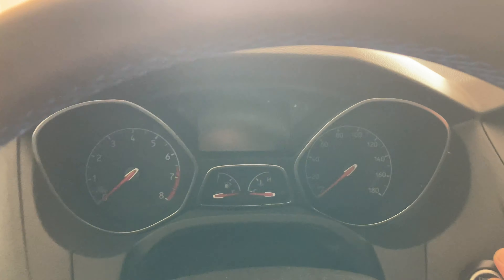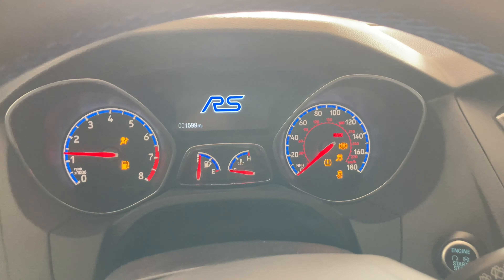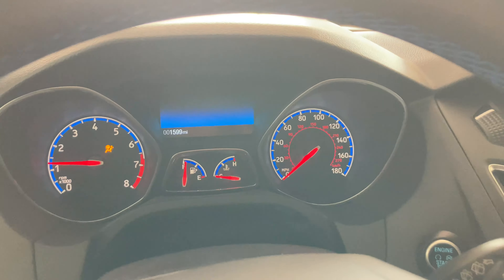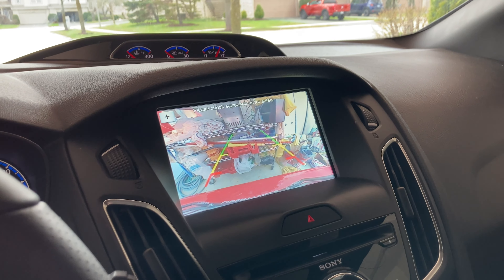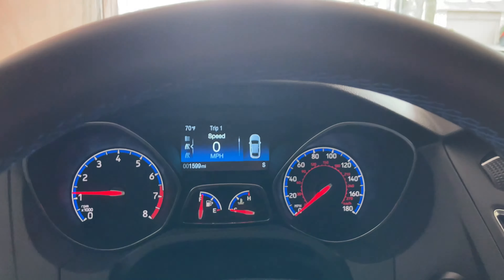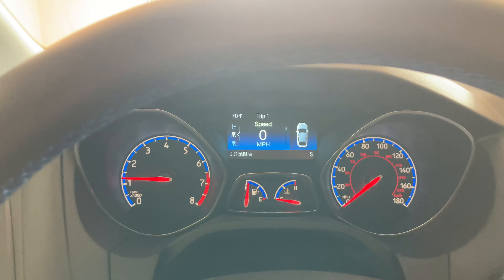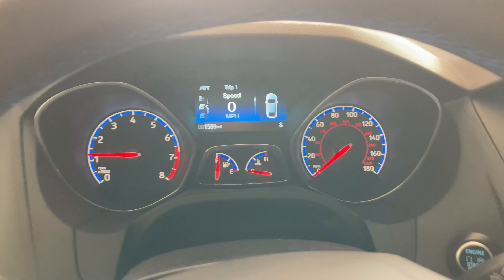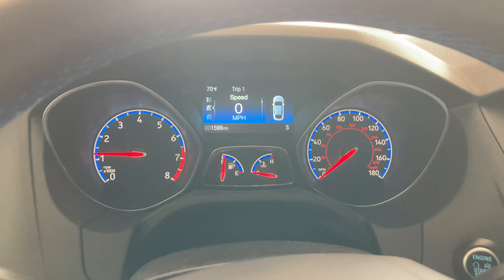I think the start button's here — should be 1,599 miles. Listen to that, there you go. Okay, no messages. So this is the first time I'm driving the car and I don't have the image stabilizer with me, so it may be a little shaky.